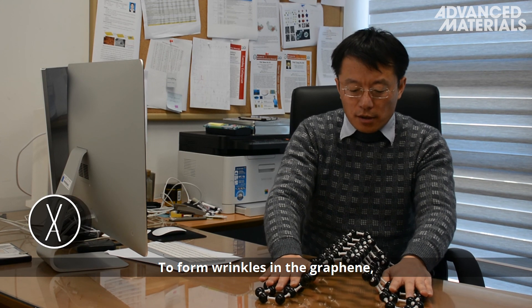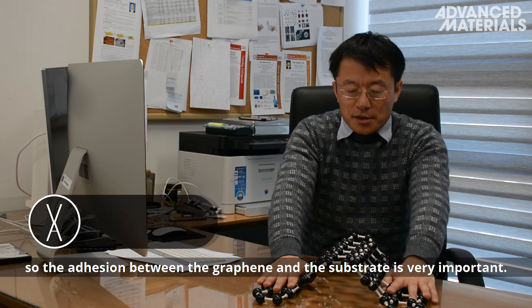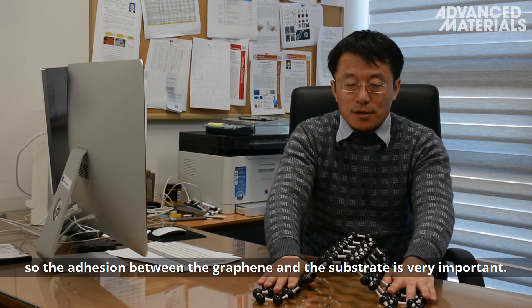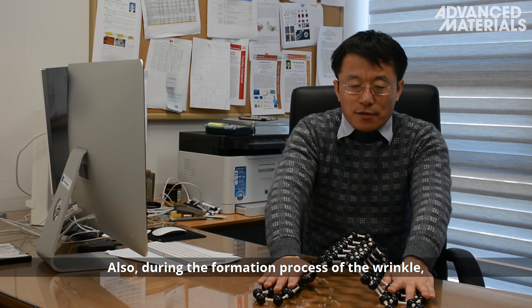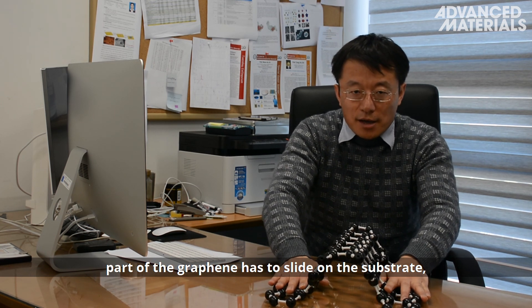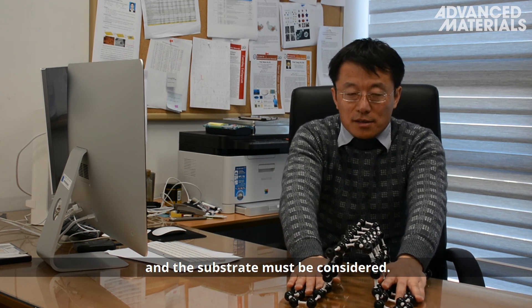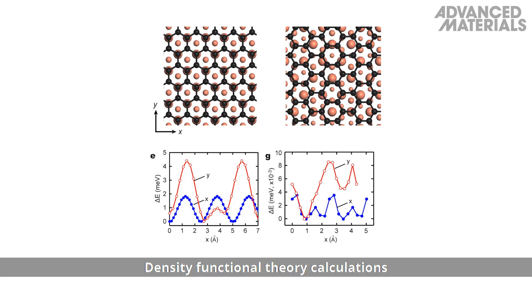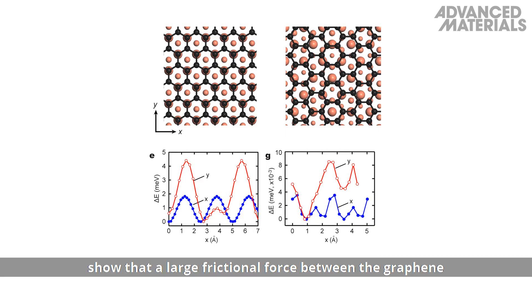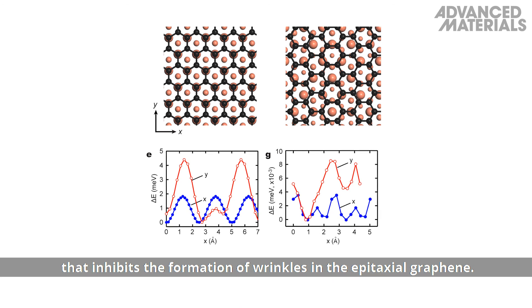To form a wrinkle in the graphene, part of the graphene has to lift off from the substrate, so the hitching between the graphene and the substrate is very important. Also during the formation process of the wrinkle, part of the graphene has to slide on the substrate, and therefore the friction between the graphene and the substrate must be considered. Density functional theory calculations show that a large frictional force between the graphene and the copper 111 substrate results in a notable energy barrier that inhibits the formation of wrinkles in the epitaxial graphene.